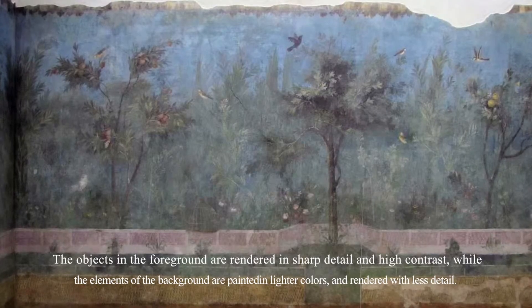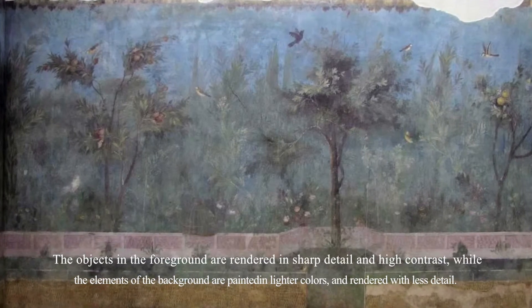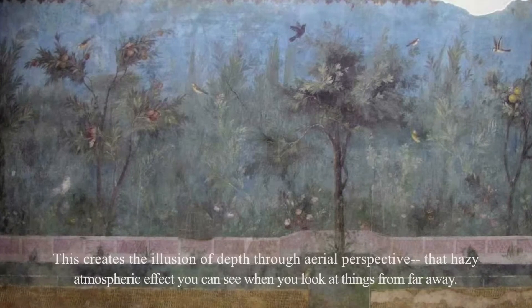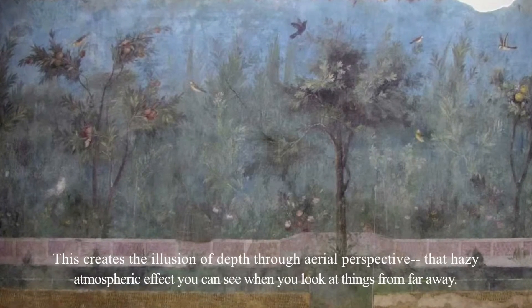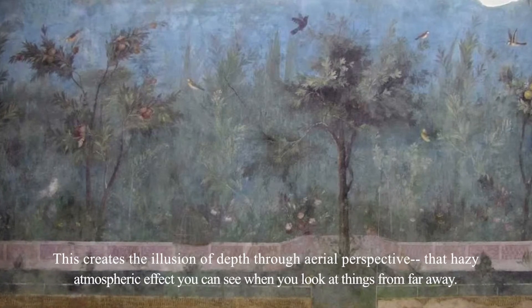The objects in the foreground are rendered in sharp detail and high contrast, while the elements of the background are painted in lighter colors and rendered with less detail. This creates the illusion of depth through aerial perspective, that hazy atmospheric effect you get when you look at things from far away.